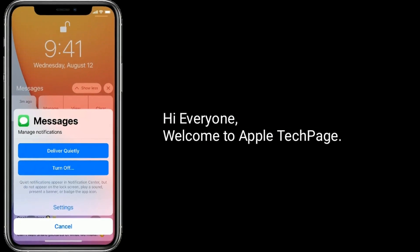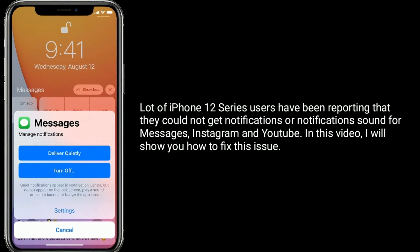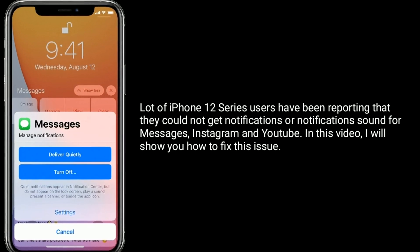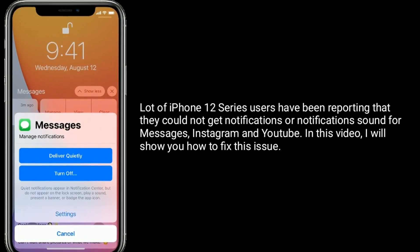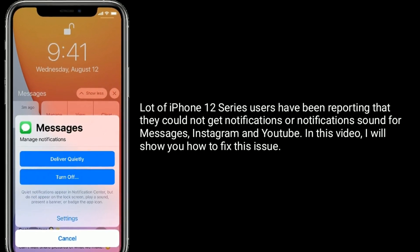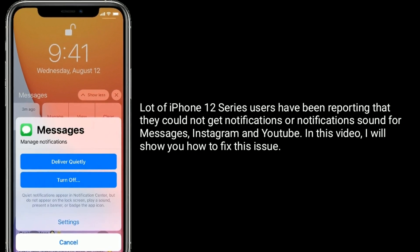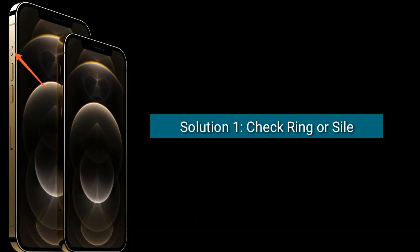Hi everyone, welcome to Apple Tech Page. A lot of iPhone 12 series users have been reporting that they could not get notifications or notification sound for messages, Instagram, and YouTube. In this video, I will show you how to fix this issue.